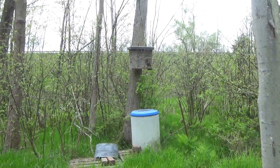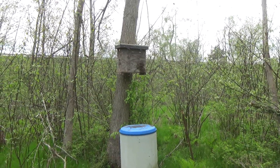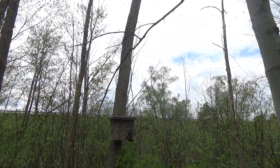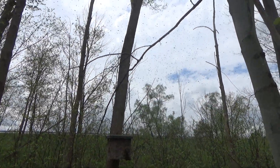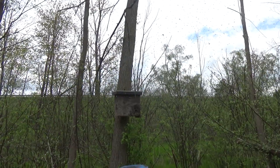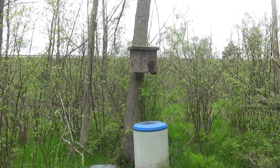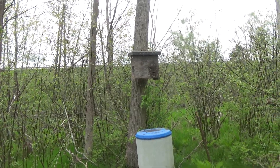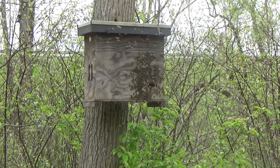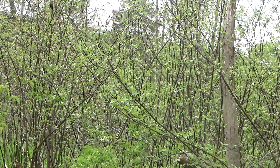Okay, here we are — first swarm this year. This is about an hour later. Here they come! Look at this. There they go — they're going in their counter-clockwise rotation. I'll bet this is going to be a big swarm. Can you see where they're coming from?